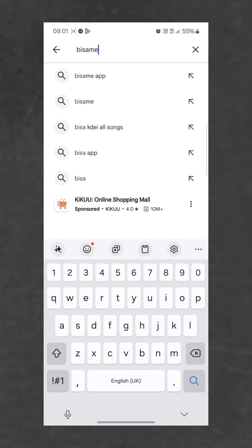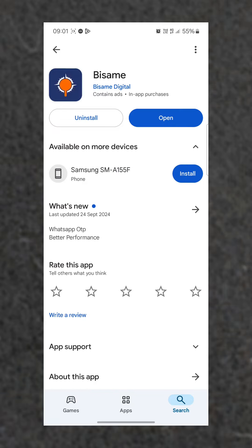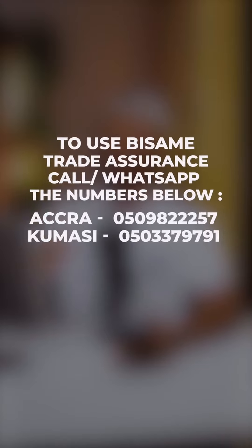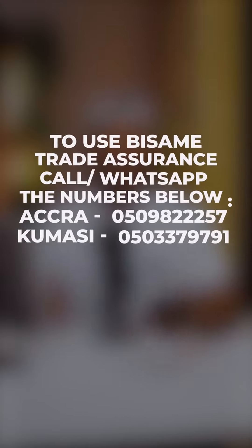Now I'm sold. How do I get the app? To get the app, all you have to do is download it from the Google Play Store or the Apple iOS App Store. Just search for Bissami and you should see it there. Alternatively, you can click on the links in either of our bios to download the app now. You're going to love it. To participate in the trade assurance, you can call any of the numbers provided below in your respective locations.